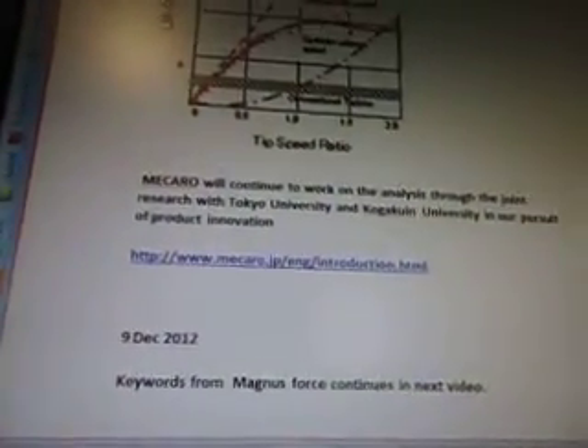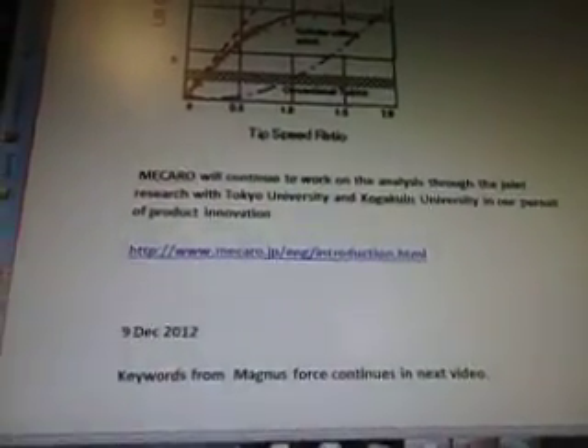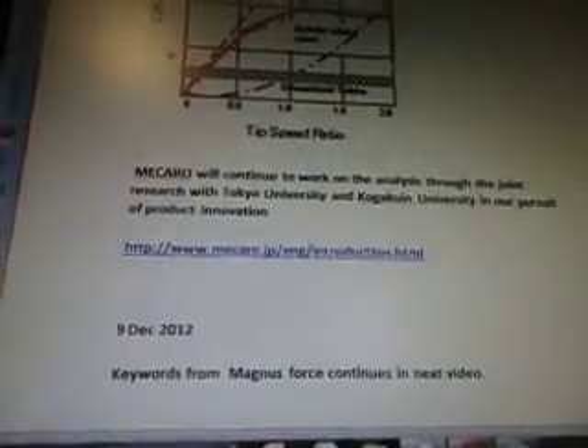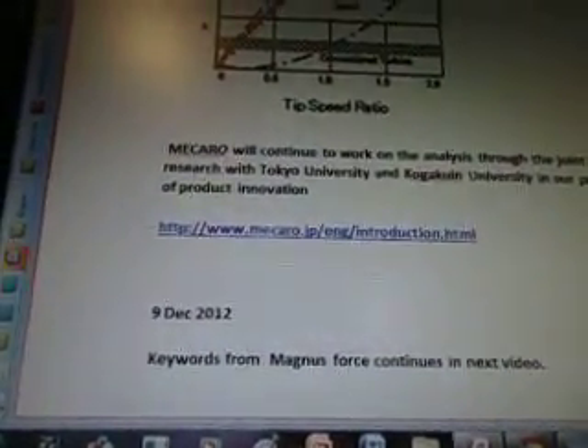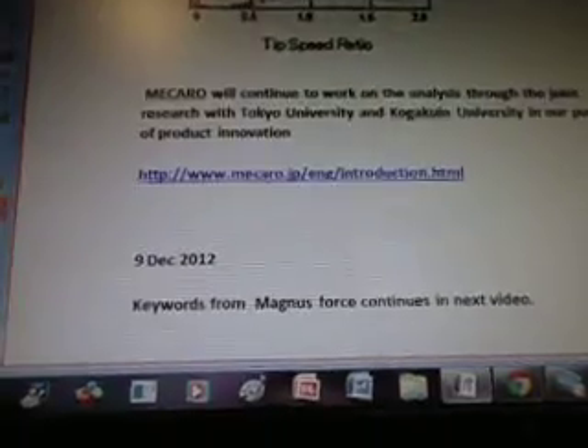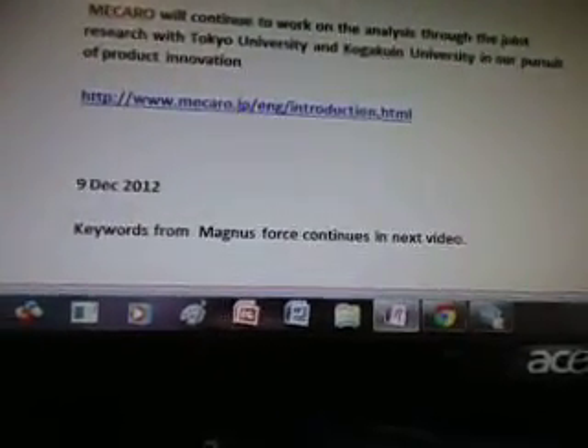Macaro will continue to work on the analysis through joint research with Tokyo University and Kogakuen University in their pursuit of product innovation. That's the people working on that. December 9th, the keywords from Magnus Force are going to continue in the next video. Thanks for watching.